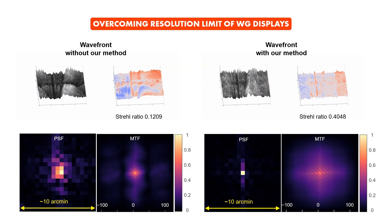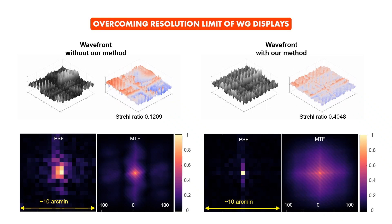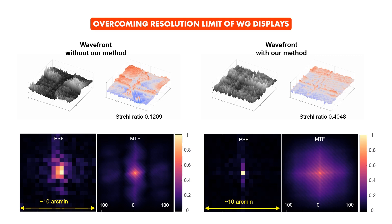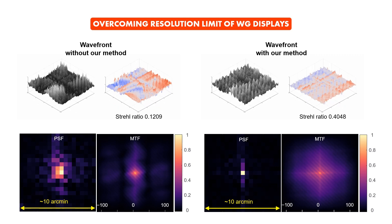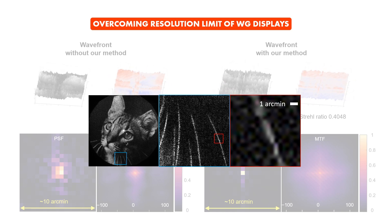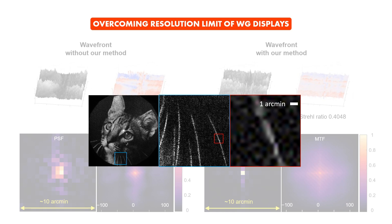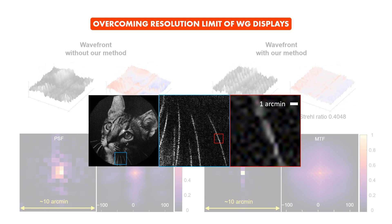Additionally, our method can overcome the traditional resolution limitation of waveguide displays by suppressing the phase discontinuities caused by the pupil replication process. Here we present the visualization of wavefront quality and MTF. This result shows that our prototype can achieve half-arcminute resolution, which is equivalent to 20/10 visual acuity.